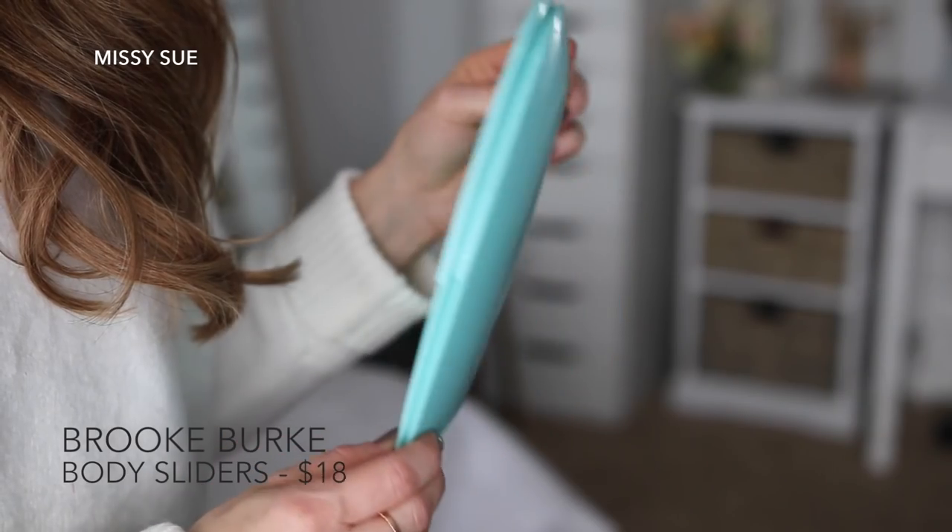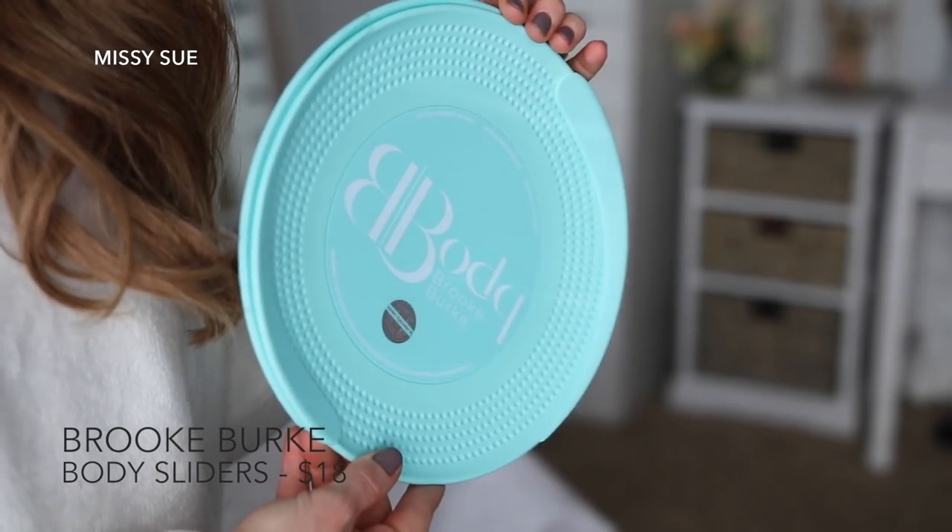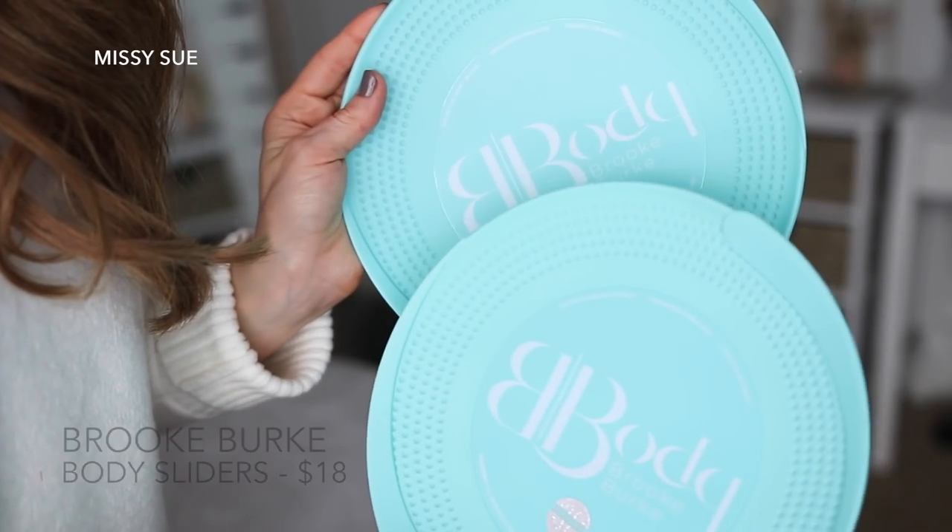The next thing I grabbed out of the box are these body sliders, and this is actually something I have been wanting, believe it or not. I have been working out a lot more lately and I've seen so many exercises where you actually need body sliders, and I never had any. So I'm really glad these were in the box — they just showed up right at my door and now I can start doing all of the exercises where I actually need body sliders.